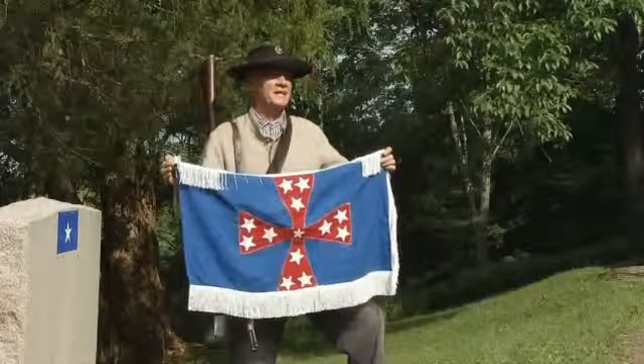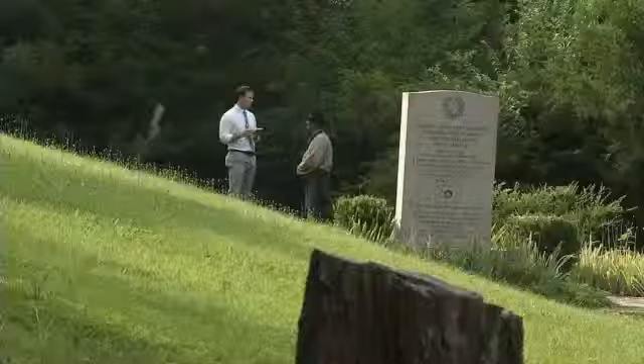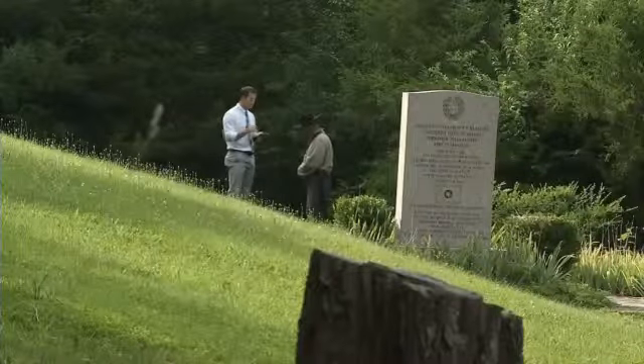Gene Andrews is a member of the Sons of Confederate Veterans, a group that works to preserve Southern history, and he says preserving this flag is vital to Tennessee.